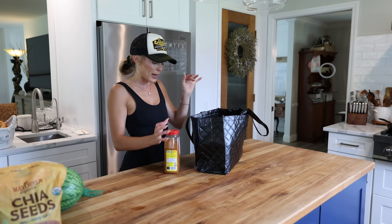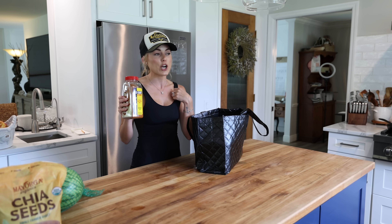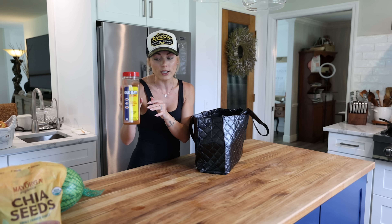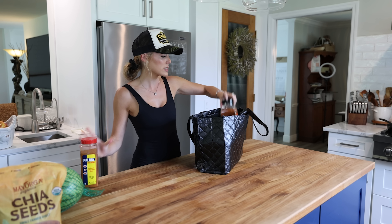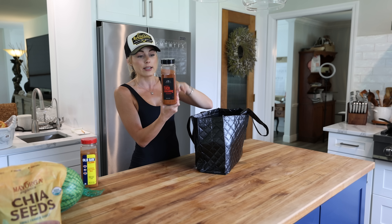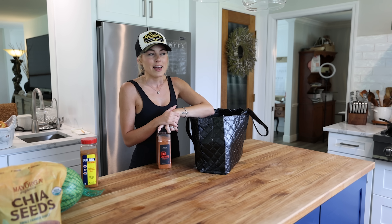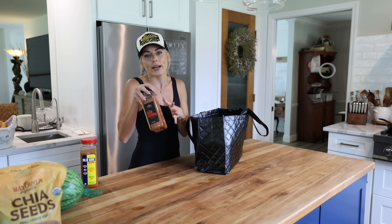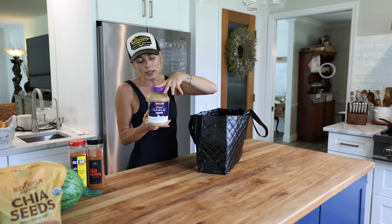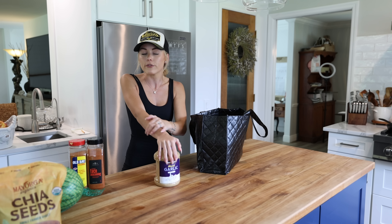Moving on to pantry items. I grabbed Old Bay seasoning — I really want to do like a crab boil with potatoes and corn, and this should be a staple in everybody's kitchen. I also grabbed this all-natural taco seasoning by The Spice Lab — I've never had it but I love having taco seasoning on hand. It always seemed like a waste buying the little packets when I could just have a big bottle. And there's minced garlic — tried and true, always in my fridge. We ran out and didn't know how to function.